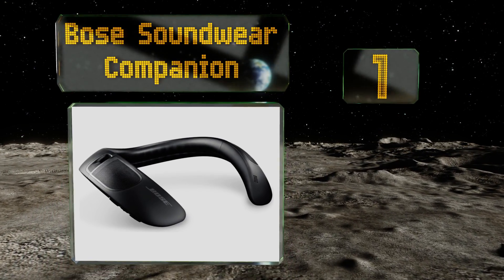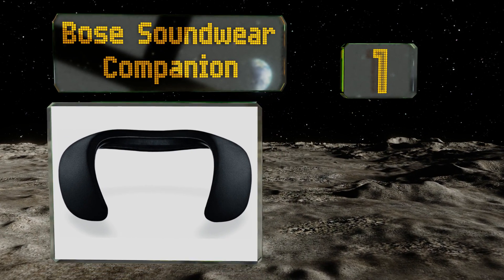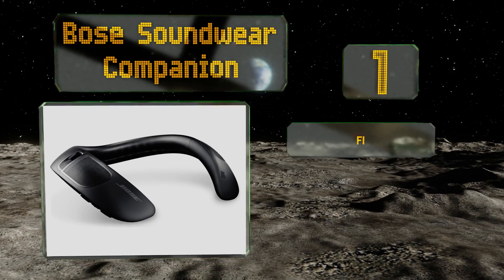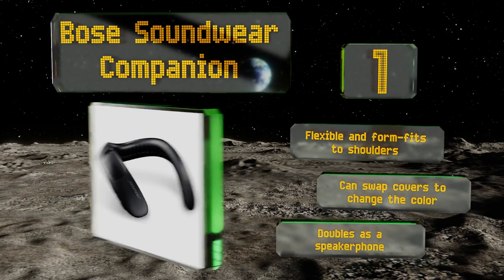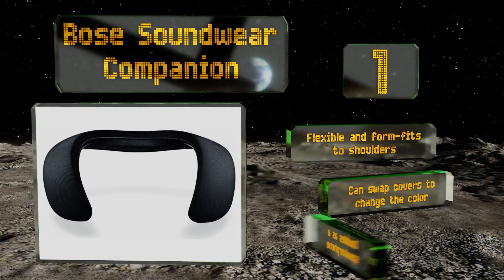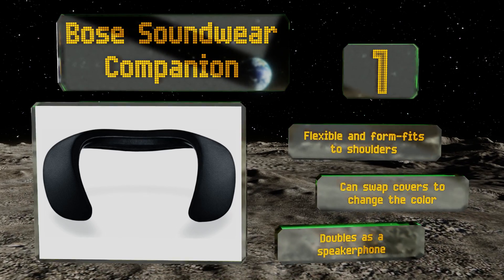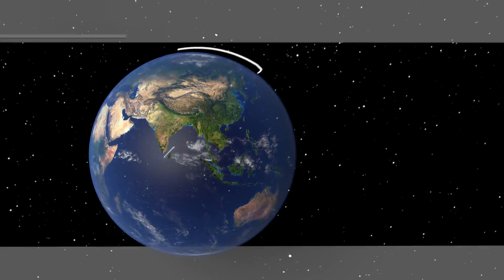Taking the top spot on our list, the Bose Soundware Companion is powered by a lithium-ion battery capable of playing high quality music continuously for up to 12 hours on a single charge. Its upward facing speakers and patented waveguide technology will transmit sound directly to your ears. It's flexible and form fits to your shoulders, you can swap covers to change the color, and it doubles as a speakerphone.